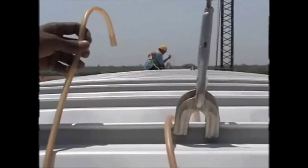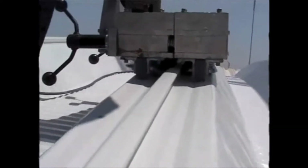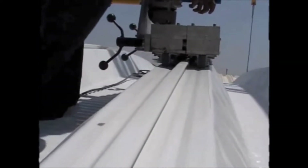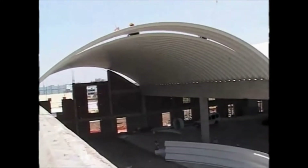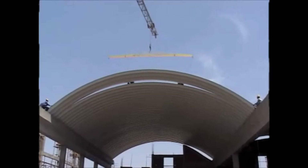Once on the top, this set of panels is seamed together with the already installed panels with their alignment levels being checked. This process is then repeated till the end of the building. An epoxy solution is applied on the installed roof, which gives it extra protection towards corrosion and other detrimental weather effects. This entire process is very precise and speedy.